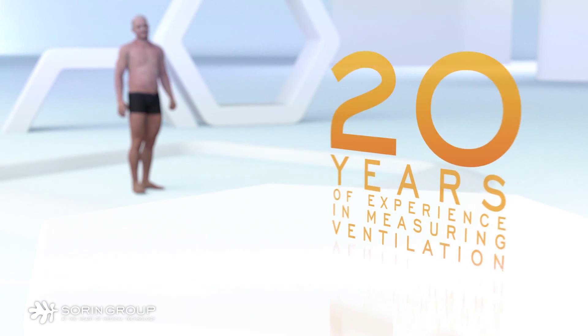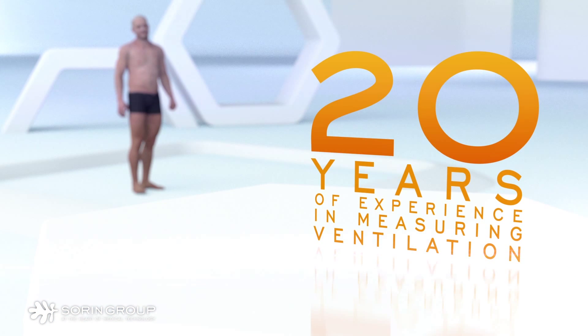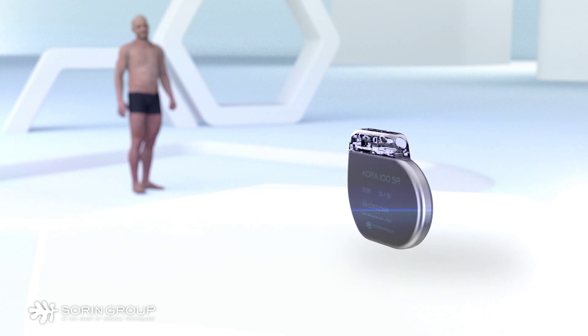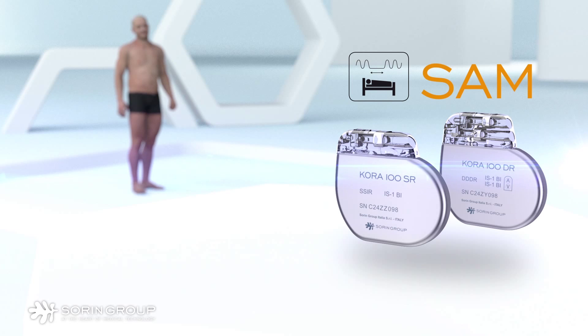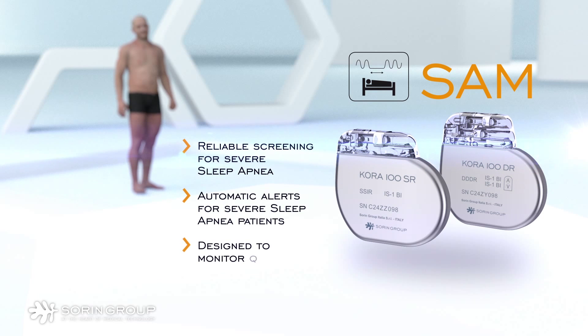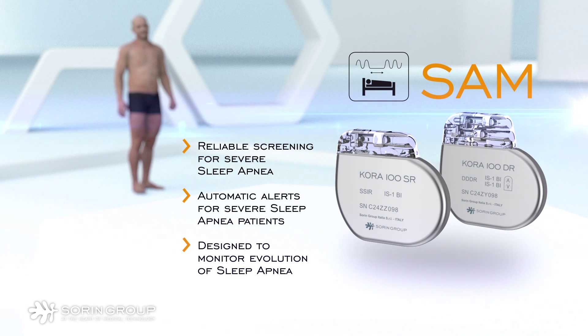Sorin Group has taken 20 years of experience with its ventilation sensor and developed new model levels of Sorin pacemakers. The new devices feature a sleep apnea monitoring algorithm called SAM. SAM offers physicians a new tool for managing sleep apnea and other cardiovascular comorbidities in their pacemaker patients.